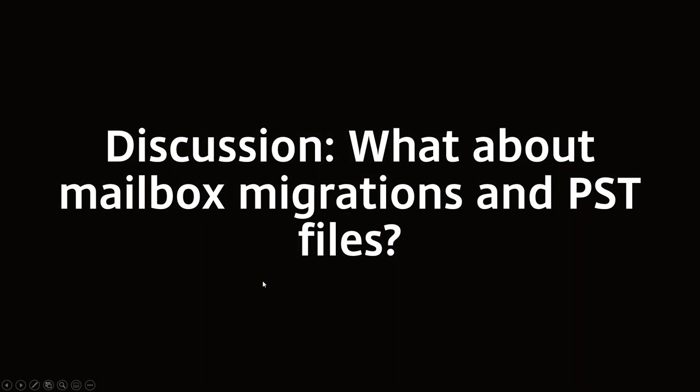What about data migration — mailbox migrations and PST files? Primary mail migration is fairly straightforward, but the two challenging areas are email archives and PSTs. If you have an email archive solution like Enterprise Vault or SourceOne, you want to address that at the same time as primary mail migration, because it can have a significant cost impact and user experience impact.